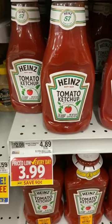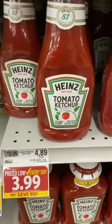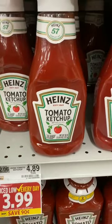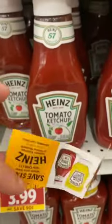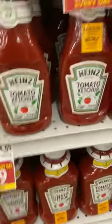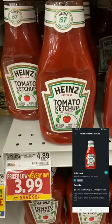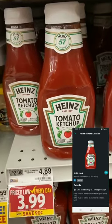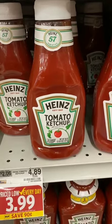This deal is actually better than I anticipated. The 38-ounce Heinz tomato ketchup, regularly $4.89, is on sale for $3.99. My store also has one-dollar peelies on them, so I'll pay $2.99 out of pocket. There's also a one-dollar Ibotta rebate, limit of three, making the final cost $1.99 each — great with cookout season coming up.